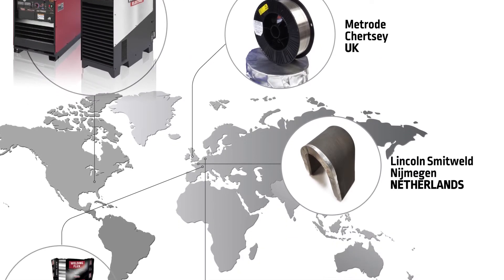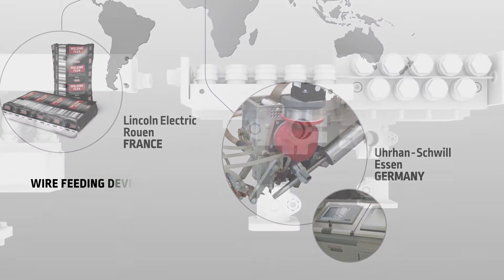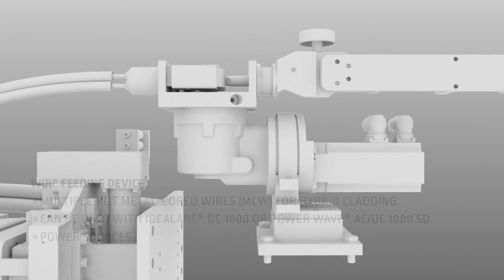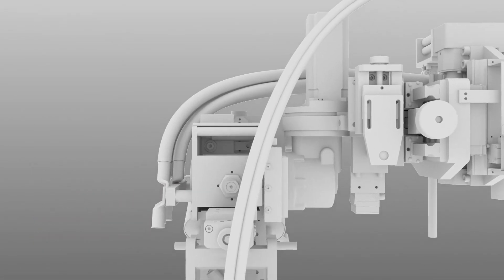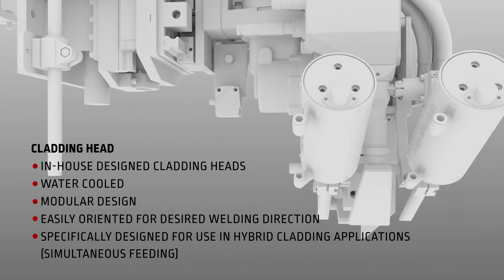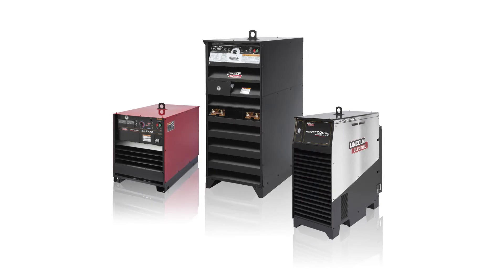Lincoln Electric is the total solution provider. We offer a full range of welding equipment and automation, which includes a secure feeding mechanism, magnetic steering device, and advanced cladding heads. Inverter-based power sources provide the highest energy savings. Multiple power sources can easily be connected in parallel to generate welding currents of up to 3,000 amps.